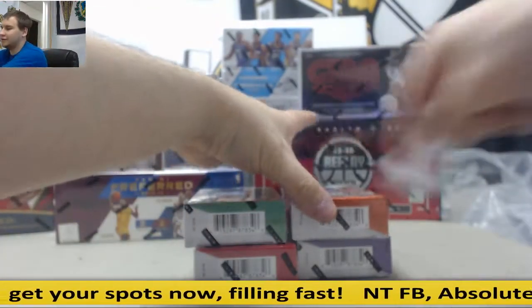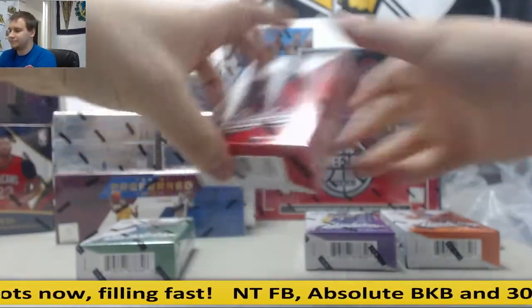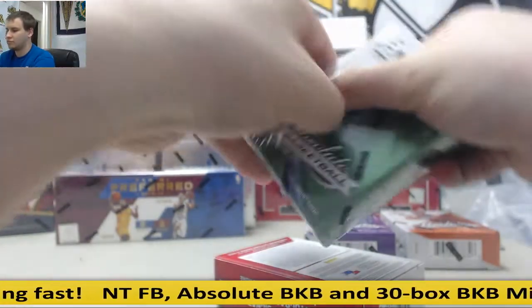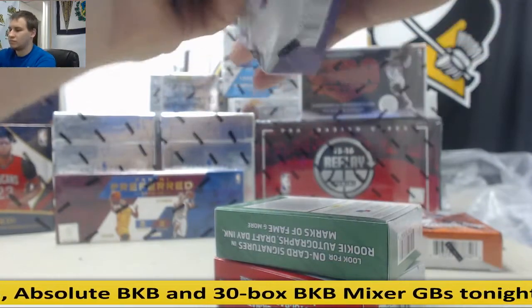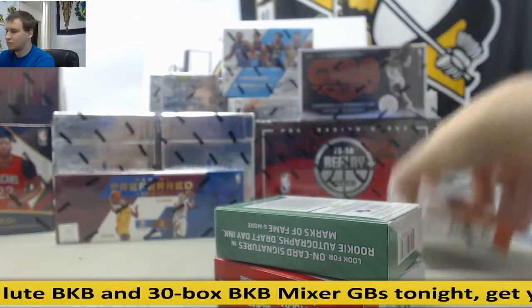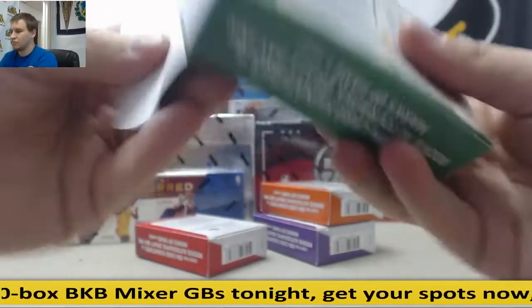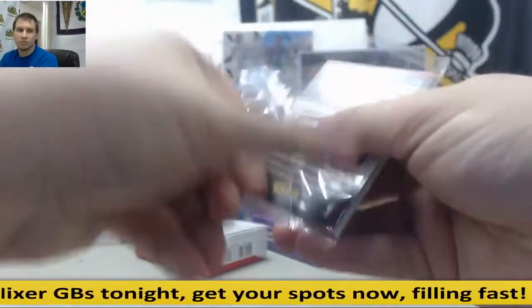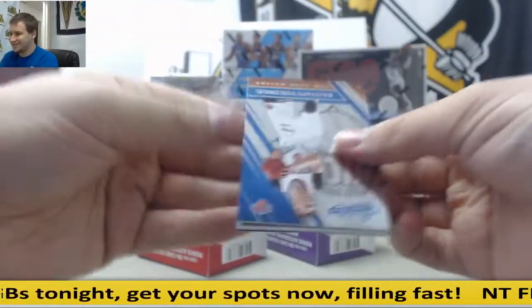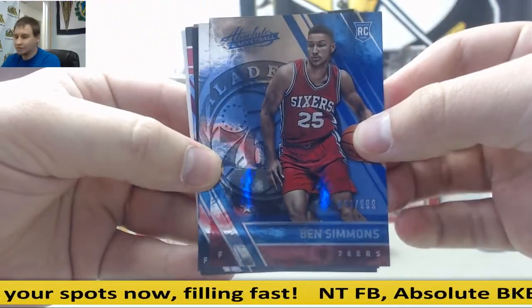I tend to leave the replay hits for the end. Ben Simmons rookie for the Sixers, $9.99 — nice one right there.